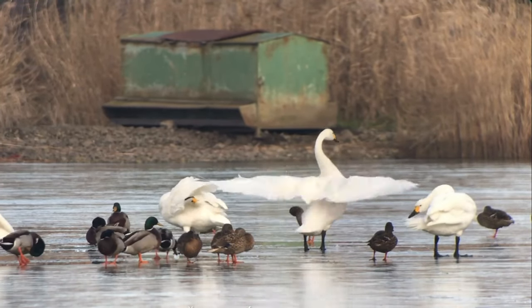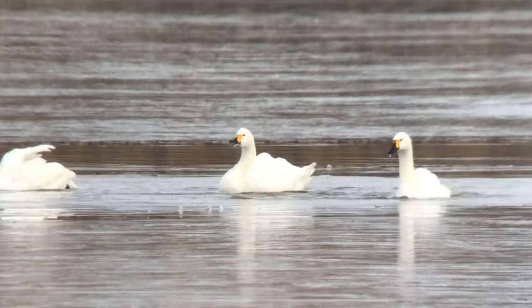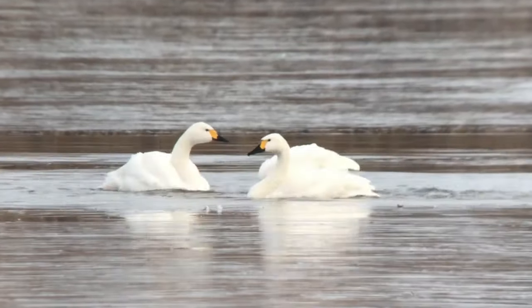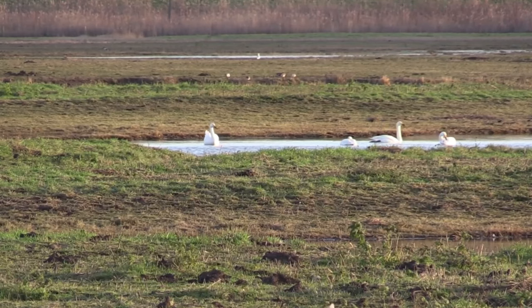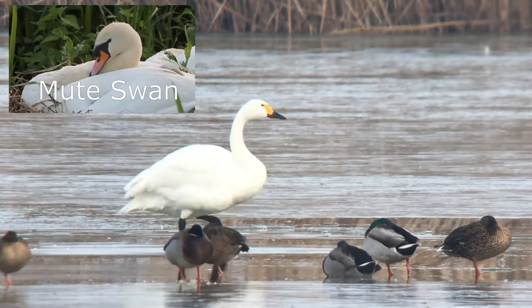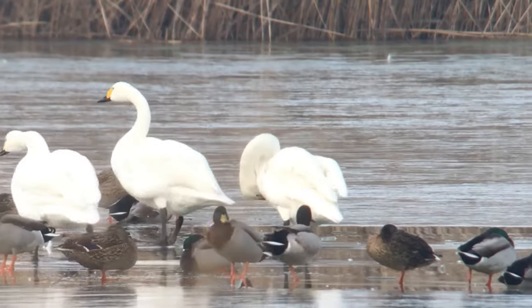The first bird to appear on this list is the largest, but also the smallest white swan that you'll see in the UK. The Bewick's Swan is much smaller than its more common and resident cousin, the Mute Swan, and there are several ways to separate the two. Bewick's Swans are around the size of a greylag goose. They do not have the black basal knob that Mute Swans have at the base of their beaks, and instead of orange, a Bewick's Swan's bill is yellow with a black tip.